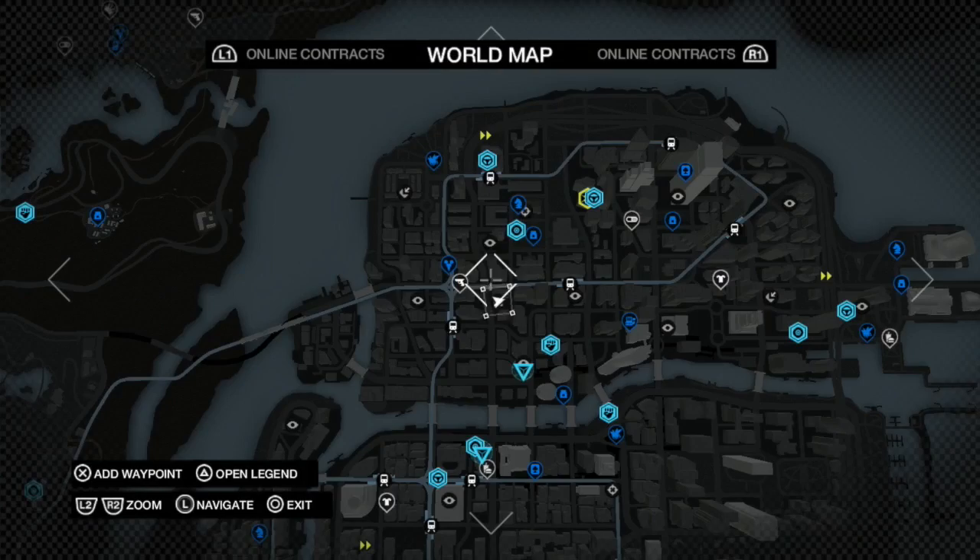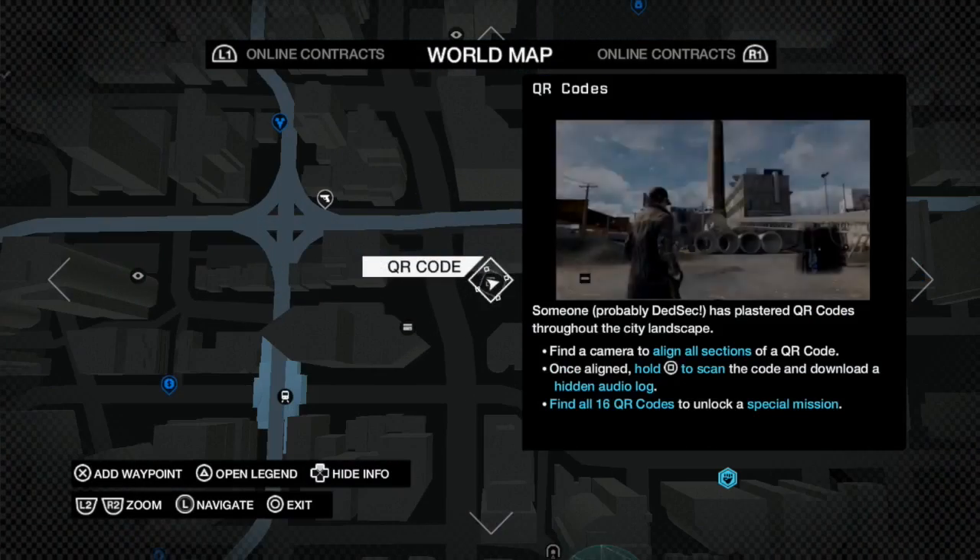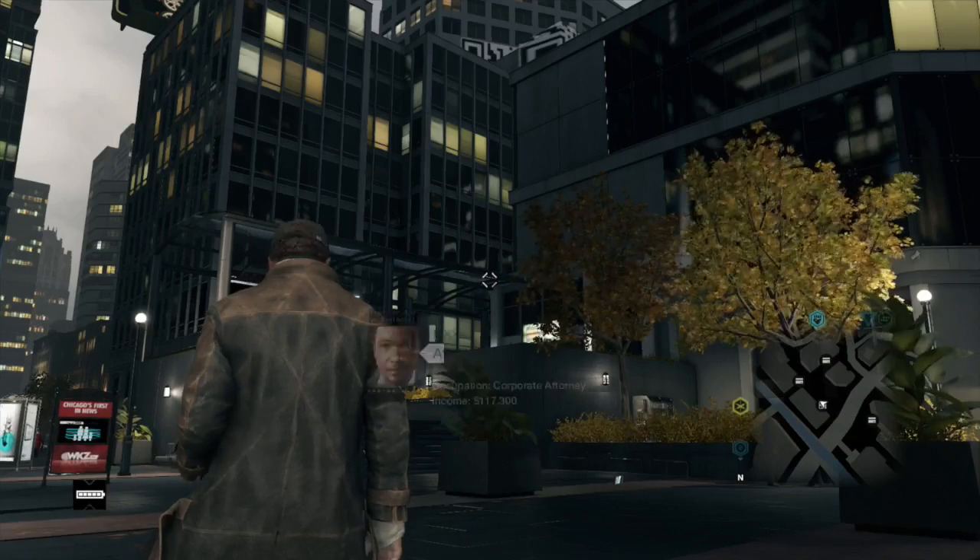And there are — let's see — I think there's one more QR code right here. I think this is the last one.